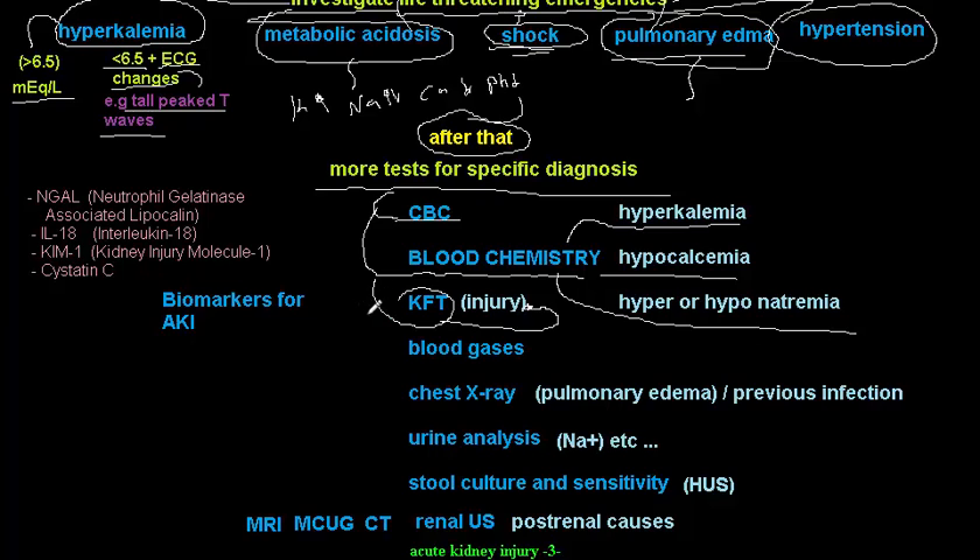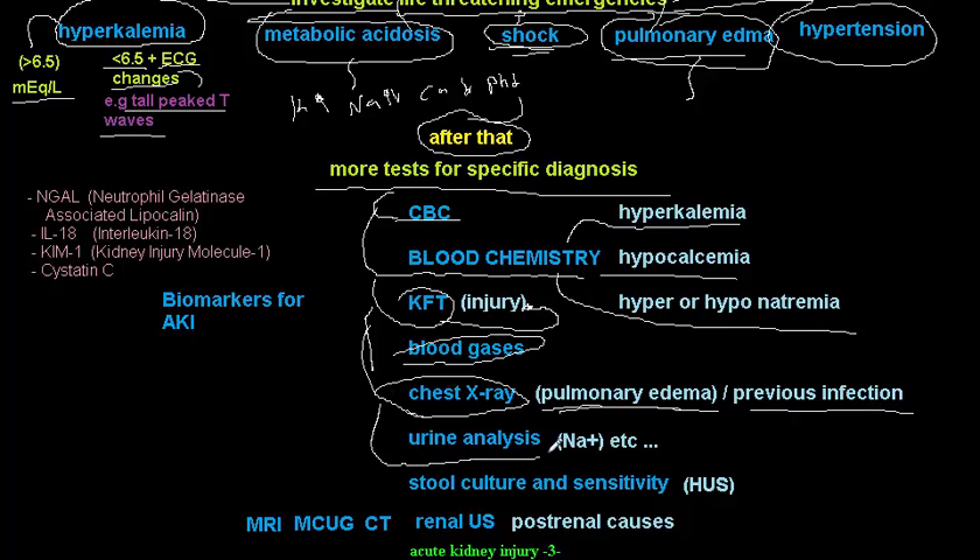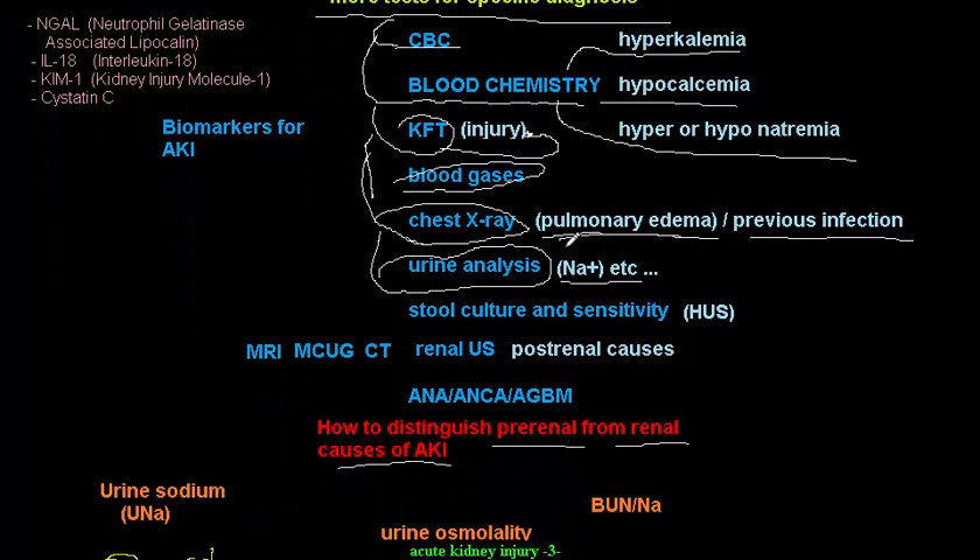Blood chemistry will identify hyperkalemia, hypocalcemia, and hyper/hyponatremia. Kidney function tests assess the degree of injury via creatinine levels. Blood gases are important, and a chest X-ray is essential to detect pulmonary edema or prior infection.